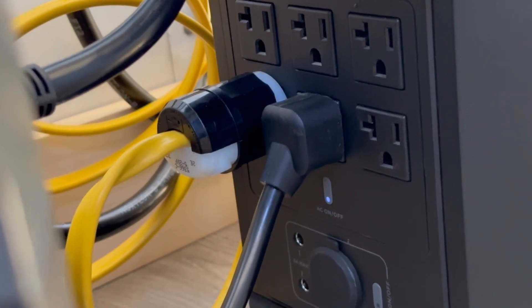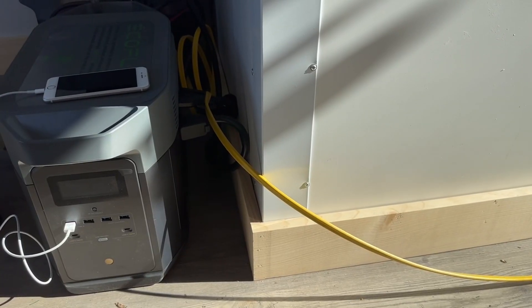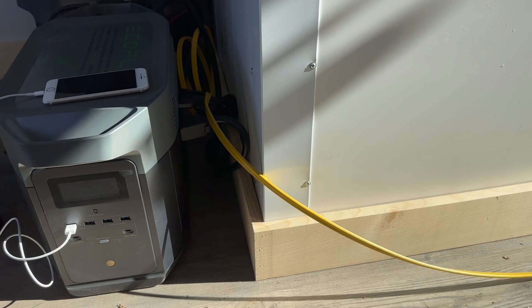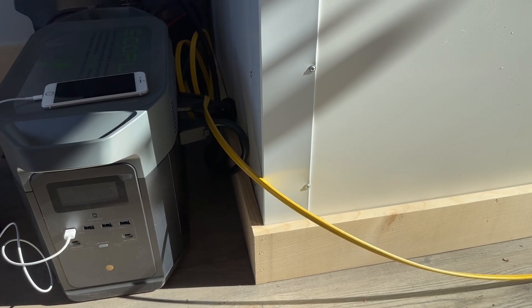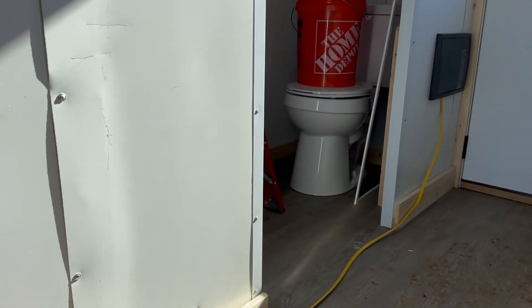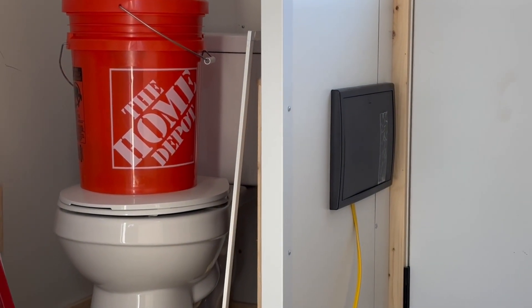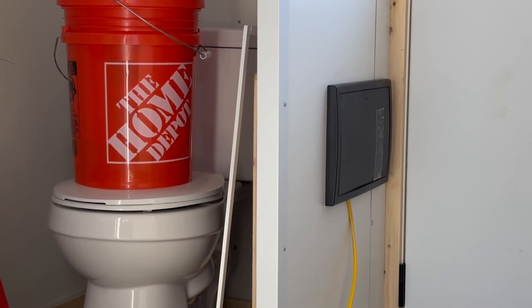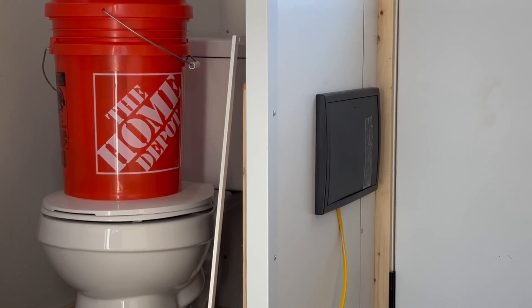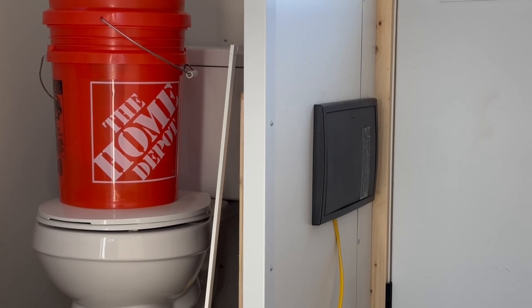I've actually got a 20-amp circuit plugged in the back there — that yellow cord. It's basically a 12-gauge wire for a 20-amp circuit that I created, just an extension cord. It plugs into the back of the unit, 20-amp, and goes to the actual electric panel right here on this RJO unit. Normally these homes are powered by a 30-amp circuit — I just disconnected it in the electric panel and instead plugged in this extension cord.